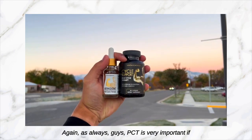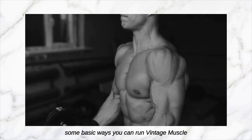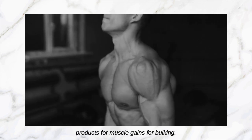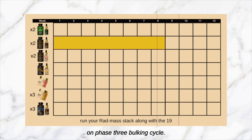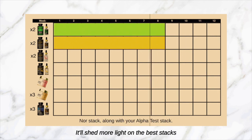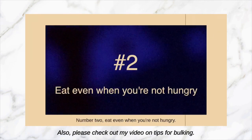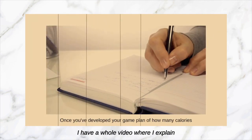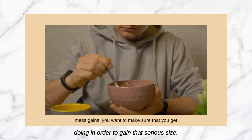PCT is very important if you want to maintain your gains long-term. Now this is just a quick breakdown on some basic ways you can run Vintage Muscle products for muscle gains and bulking. Please check out my video on the Phase Three Bulking Cycle — it'll shed more light on the best stacks if you're trying to gain that big mass. Also please check out my video on tips for bulking, where I explain everything you need to be doing in order to gain that serious size.